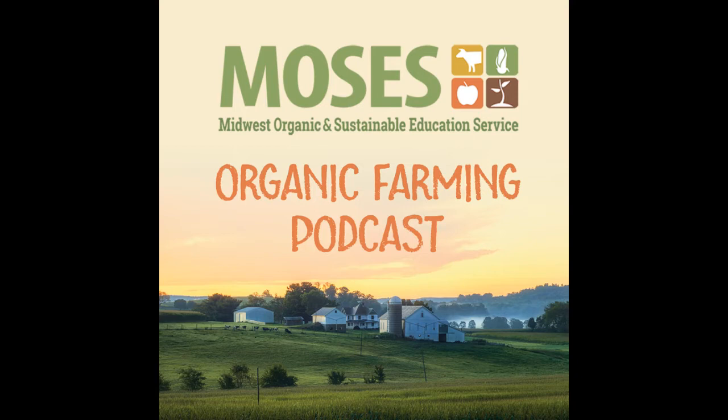Welcome to the Moses Organic Farming Podcast. This is Chuck from Moses. Last week we heard from Karen Jokla about pollinator conservation from a talk she gave at Blue Fruit Farm in August 2019. Today we hear from another talk from that same day from Caitlin O'Connor.